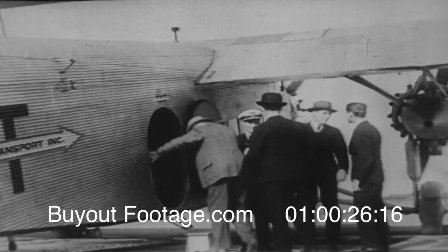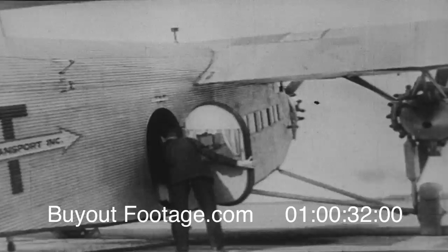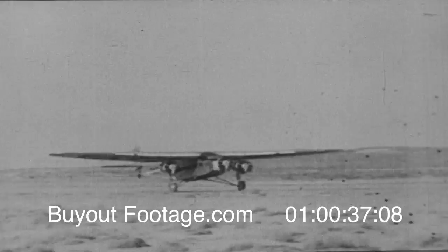Let us take an airplane to that western part of our own country called, for many years, the Great American Desert. Although we think of our land as rich and fertile, 20% of it is desert.